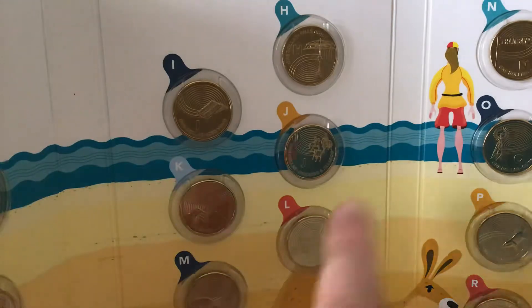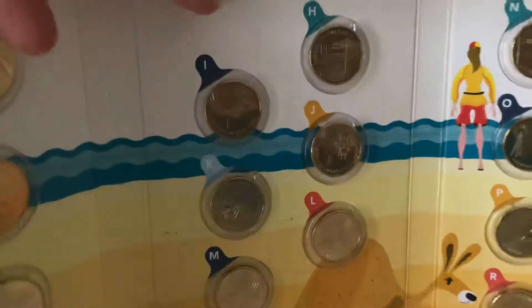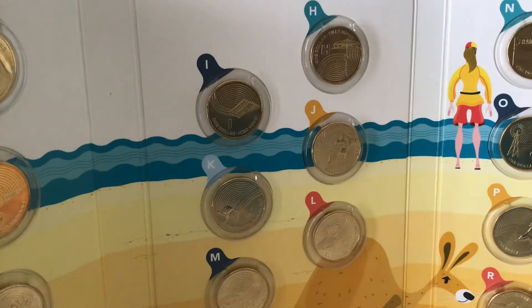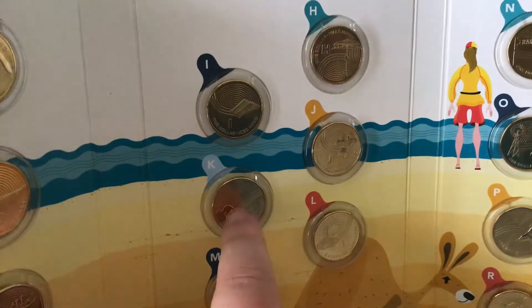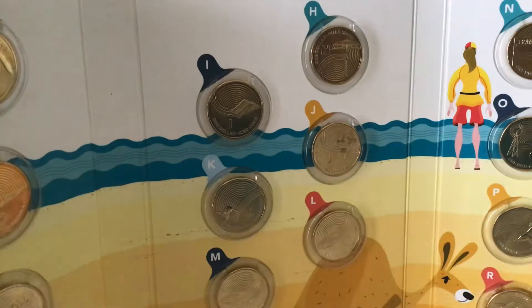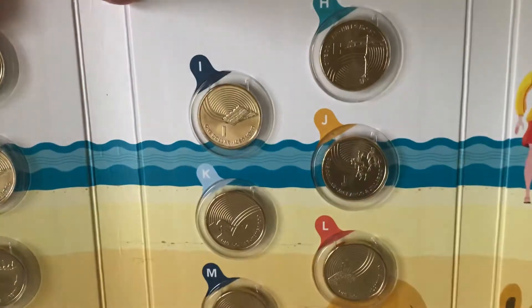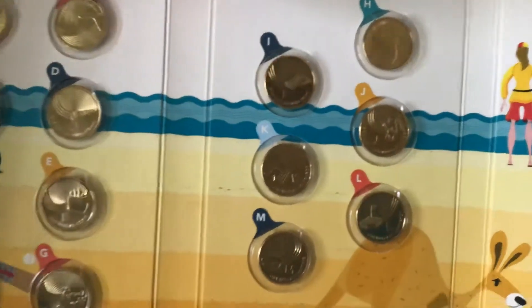H is the Hills Hoist, J is a jockey, K is kangaroo, L is the lamington, M is the meat pie. H is the Hills Hoist, I is the ice volvo, J is Jackaroo and Jillaroo, K is the kangaroo, L is the lamington, M is the meat pie.